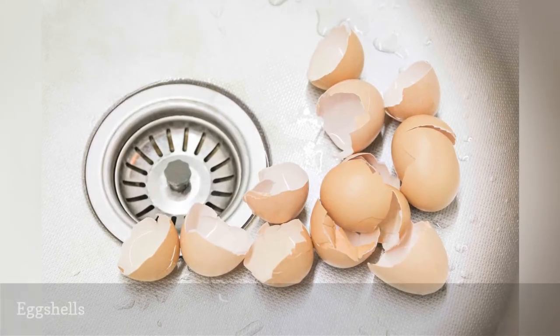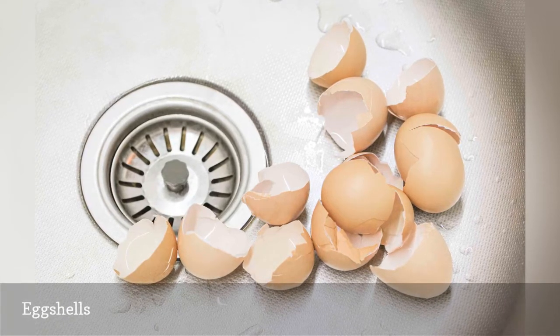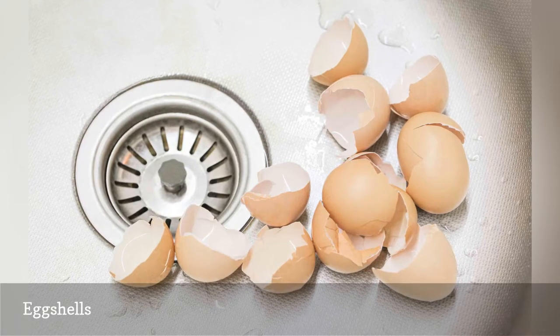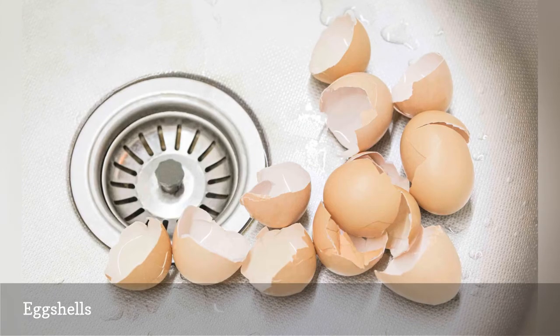Eggshells take a very long time to dissolve in water. And even if they are ground up in a garbage disposal, the membranes can cause clogs to form. The best way to dispose of eggshells is to add them to the compost heap or toss them in the trash.